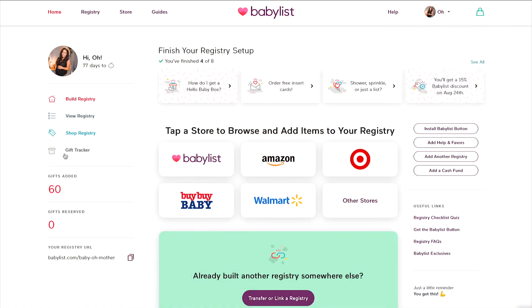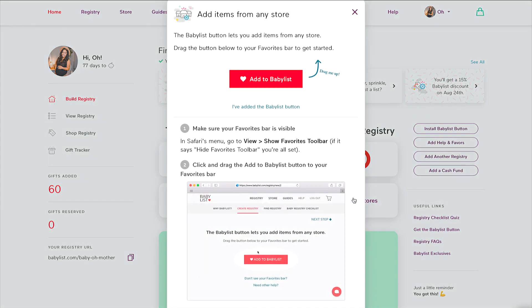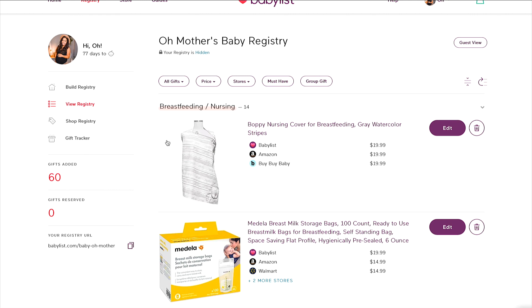Here you have steps to creating your registry. Once you put in the baby's due date and when you're having your baby shower, you start adding items and you have your main screen. It shows I've added 60 items so far. Gifts received is none at the moment because I haven't shared the link or invited anyone to my baby shower yet. You can also click on other stores and I'll show you how to add items from there.